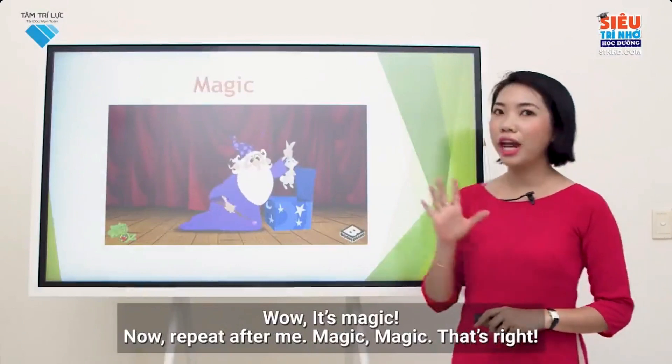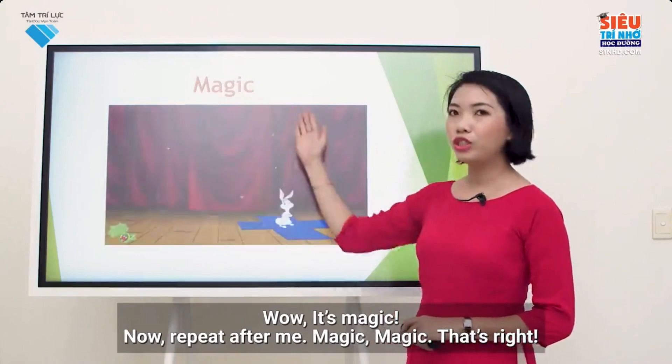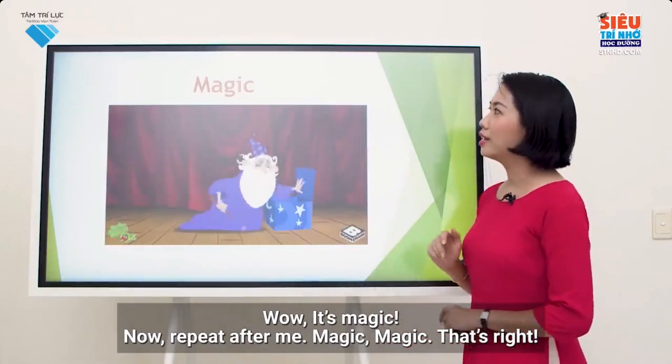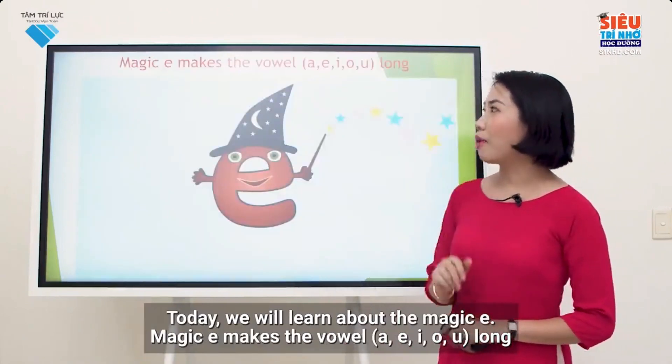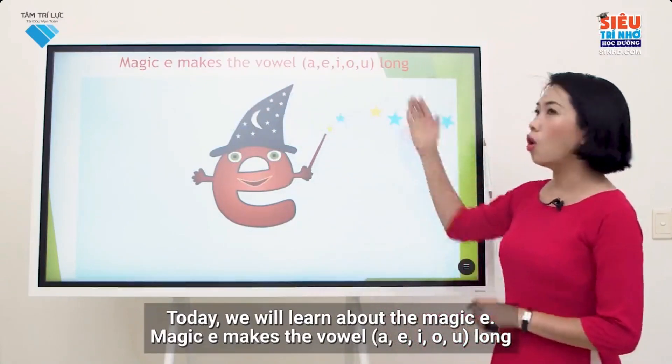Wow! It's magic! Now, repeat after me. Magic. Magic. That's right. Today we will learn about the magic E. Magic E makes the vowel A, E, I, O, U long.